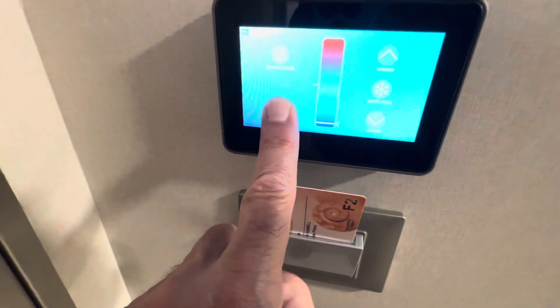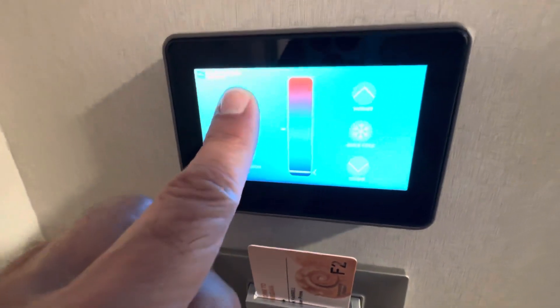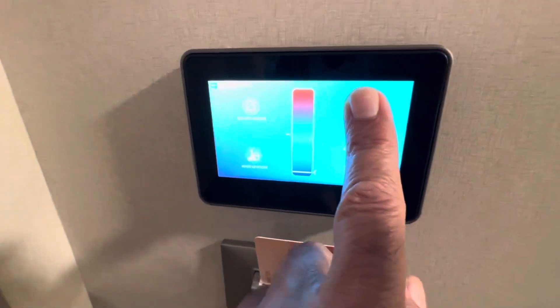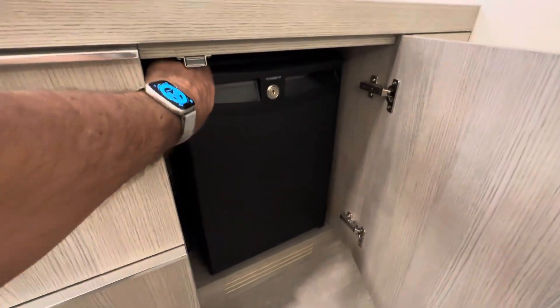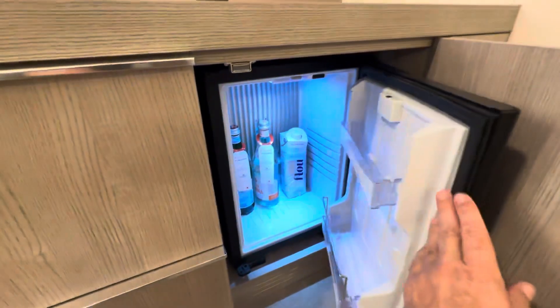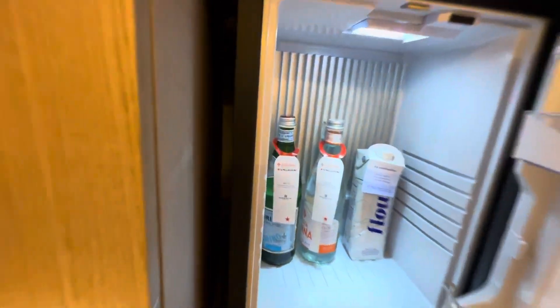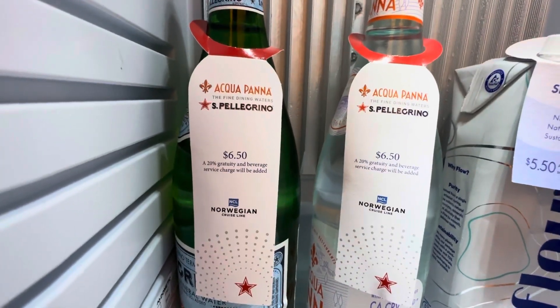The panel also has a do-not-disturb button, which I like a lot better than the old doorknob hanger system, which could get lost or easily turned the wrong way around, creating some embarrassing situations. There is a small fridge with some incredibly expensive water in it, but I was glad to see only glass and cartons — no plastic. We are very conscious of not using plastic at sea, and we're happy to see some cruise lines moving in that direction.